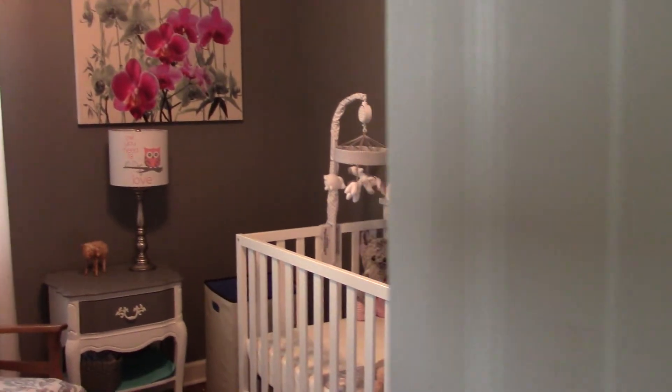Hi YouTube! Welcome to our daughter's bedroom. I've been hesitant to show it because it's not quite finished yet, but for the most part it's pretty much done. And everything in here cost us about $50.